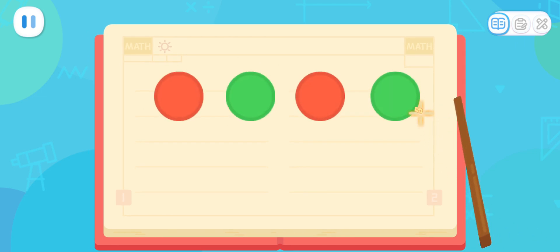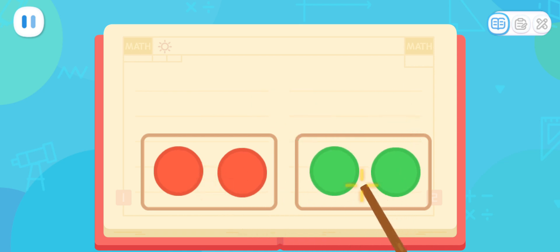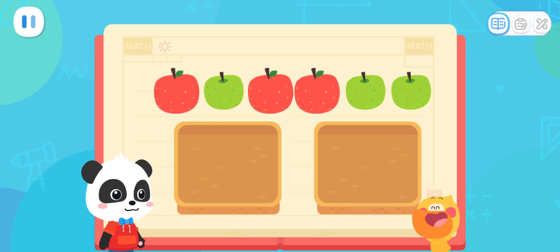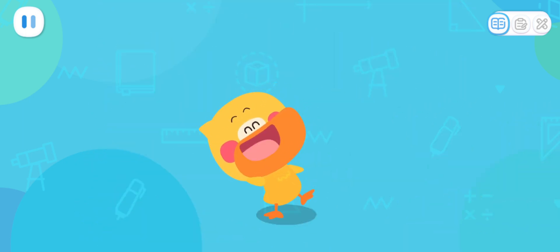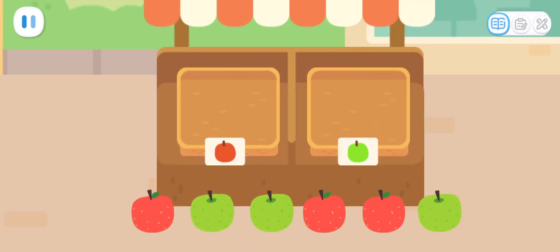The first step of sorting is to find out how these items are different. Here are red circles and green circles. They have different colors, so they need to be put away sorted by colors, just like this. See? Now the circles are sorted and put away correctly. I got it! The apples also have different colors, so just separate them by colors.